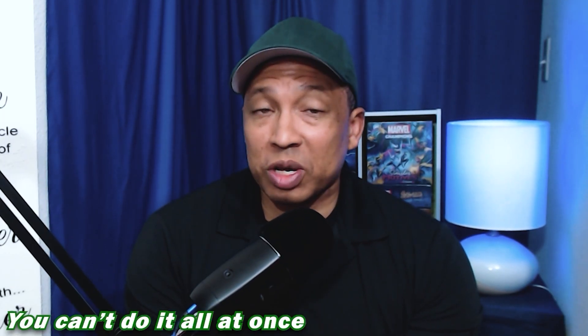Avoid thinking that you can do everything at once. You don't have to clean your whole house or apartment in one go. You can take your time — multiple days, multiple sessions. If you can't finish it right now, you can come back and finish it later. Figure out what you need to do today and what you can do for the rest of the week.